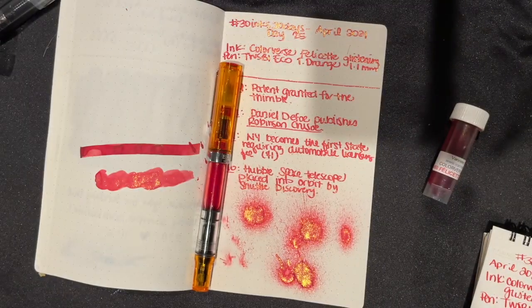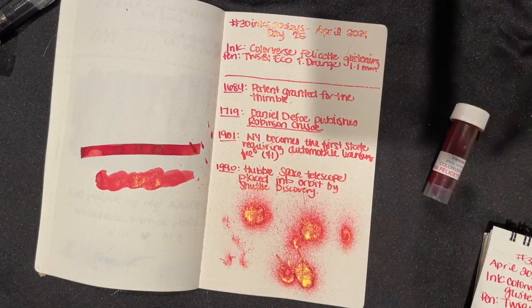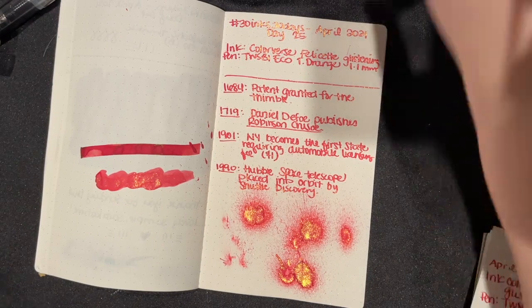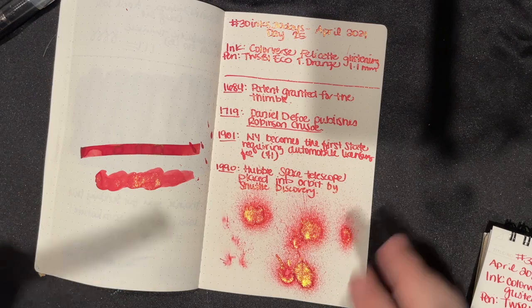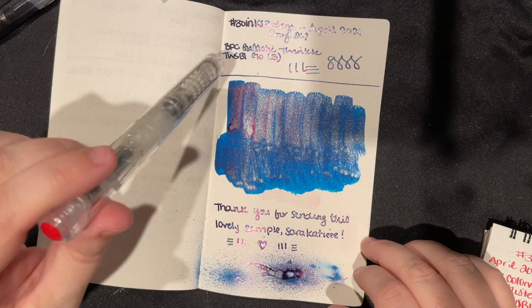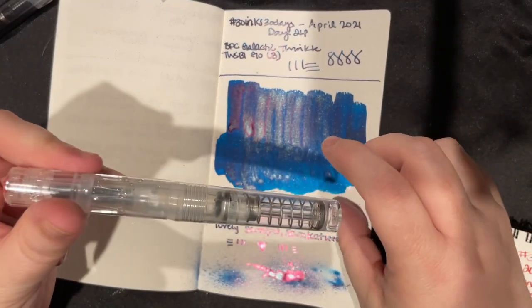So once again we're going to pull from the random bin, because it's too late and I haven't had a chance to figure out what I want to do today. Before I do that, I do want to talk about this pen — this is the pen, it's wet because I just cleaned it out. This is the pen I use for the Galactic Twinkle. I know people were wondering how it cleans out of a pen.